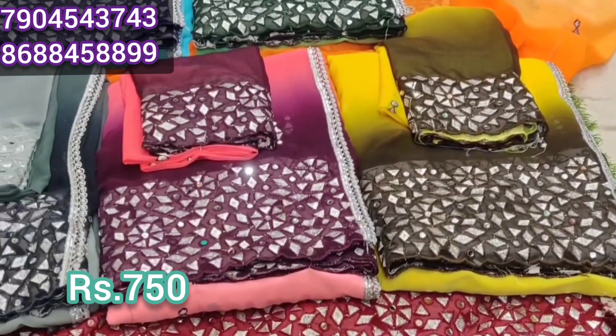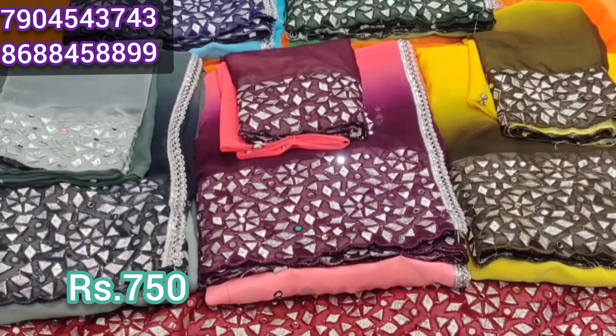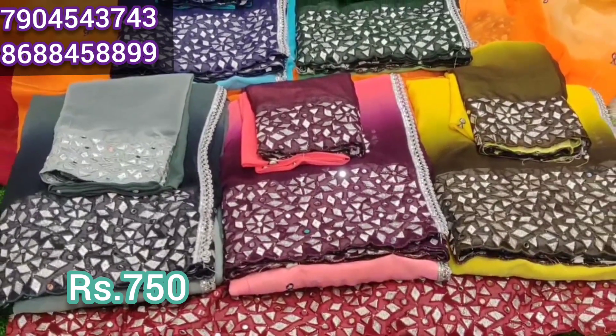If you look at this, it's not plain — there's a pattern. This is the thread weaving.